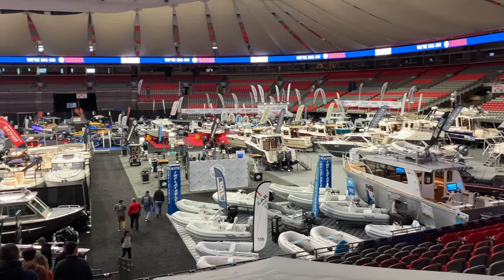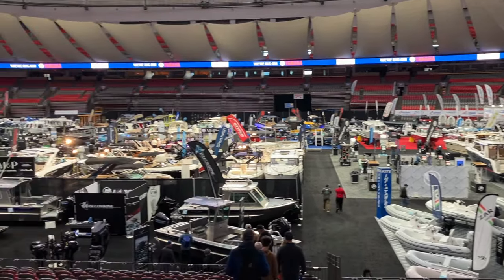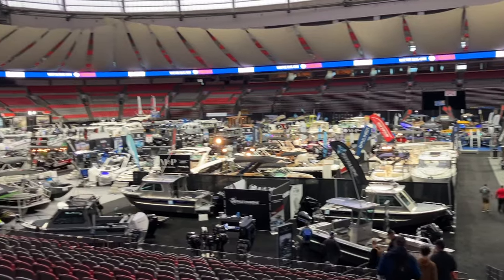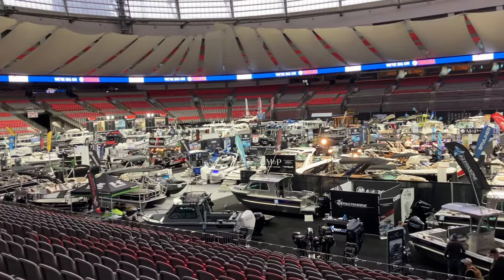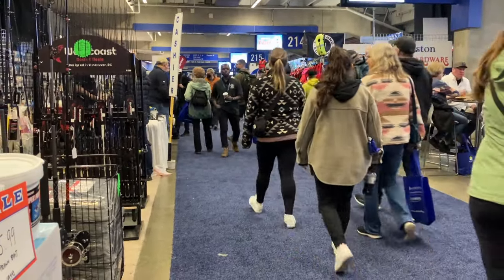The indoor venue was at BC Place right in Vancouver, and that was the first place we went. We decided to go there in the morning. They have a whole area showing products you can use on your boat. We didn't really need anything like that yet, so we didn't spend a lot of time there, but there were lots of things to look at.